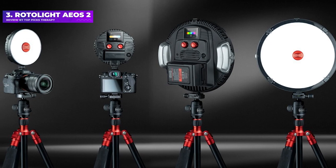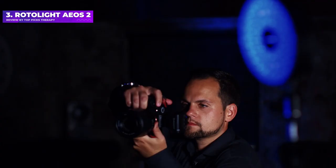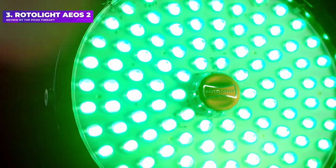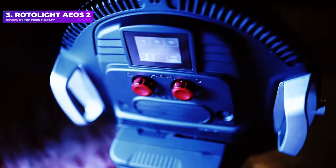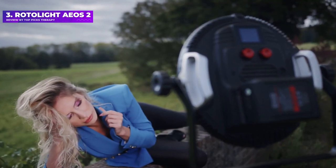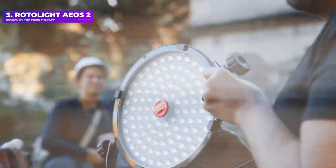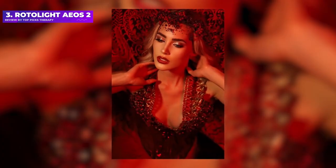Number 3: Rotolight AEOS 2. This powerful, hugely versatile yet lightweight portable LED lighting panel is a radical redesign compared with the original AEOS. It gives you 16.7 million colors of light to play with — instead of just various degrees of white — for both constant lighting and flash, the latter with a high-speed sync option. The interface is completely overhauled with a color touchscreen for quick access to a huge range of lighting options, digital filters, and special effects. The original AEOS was very good; the AEOS 2 is absolutely brilliant. It certainly isn't cheap, but it's a joy to use and a top performer, making it worth the money.